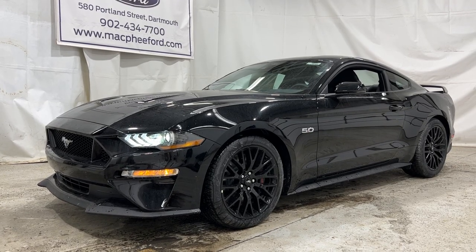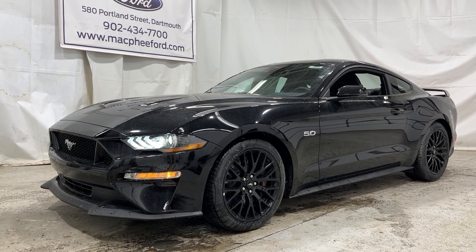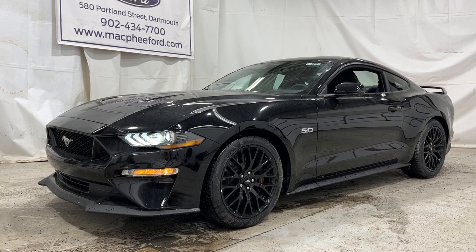So if you're interested in this particular Mustang GT Premium, it is for sale here at McPhee Ford. Feel free to give us a call or you can visit us at McPheeFord.com. Thanks for watching — we'll see you in the next video.